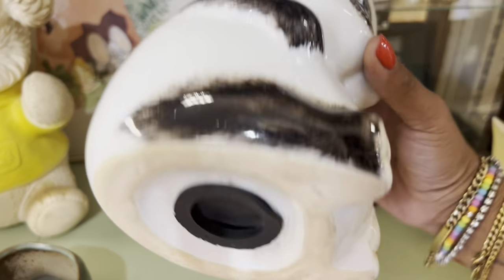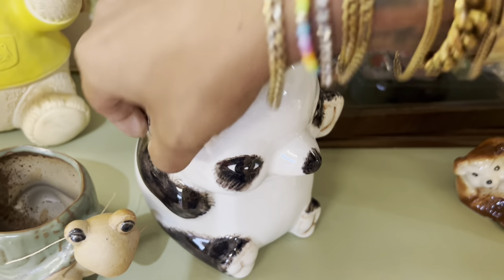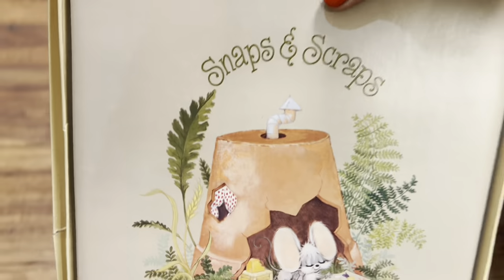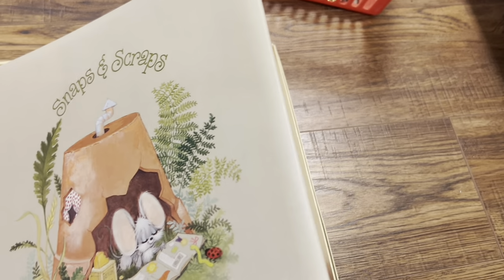This is hilarious — it's a newer piece but it's kind of strange. Six dollars — that's a fair price for sure. But what is this? This definitely has my attention. Oh my gosh, that is so cute and it's in like perfect condition.